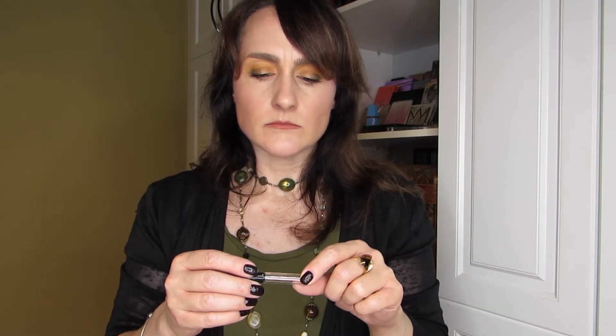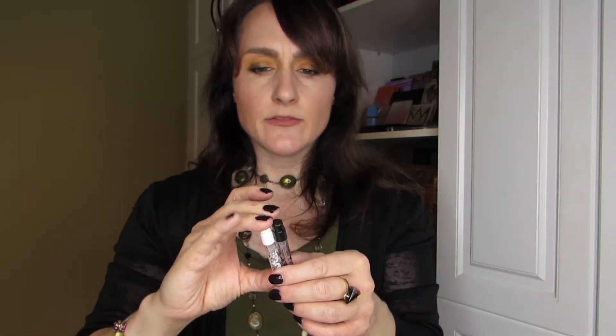Marc Jacobs Decadence — I quite liked it. It's what I would call a typical perfume smell, but it was pleasant. I also got two perfumes from Kat Von D: Saint and Sinner.